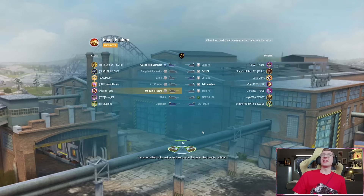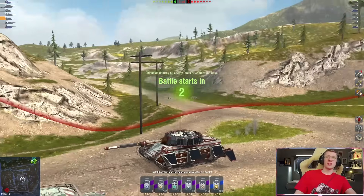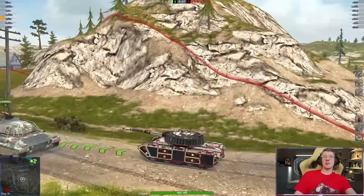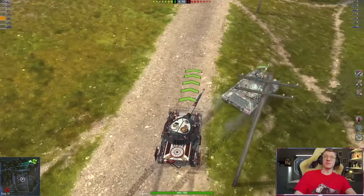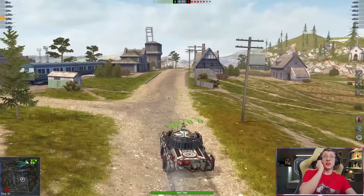There we go — finally getting into another game here. That's the one downside of playing Blitz a bit early in the morning: the matchmaker takes a bit of time to get you in the game. By the way, what do you guys think about this camo? I think this camo is really, really cool. It's got 3D animations when you kill people, and whoever created it put a lot of effort into it, because it looks freaking sick.